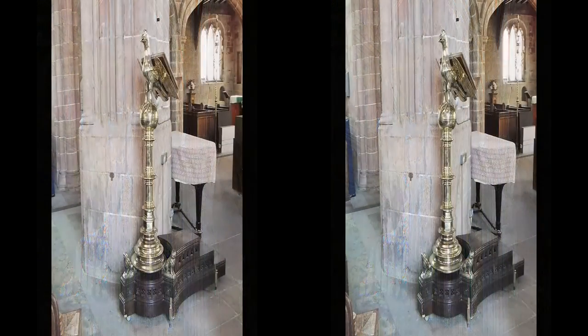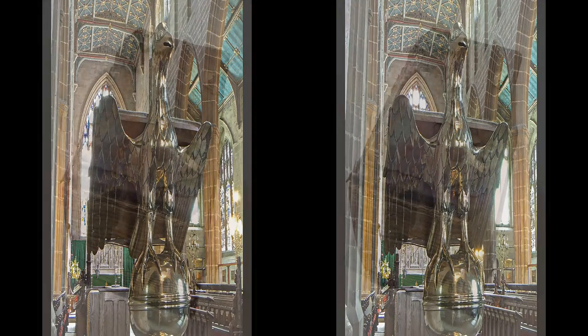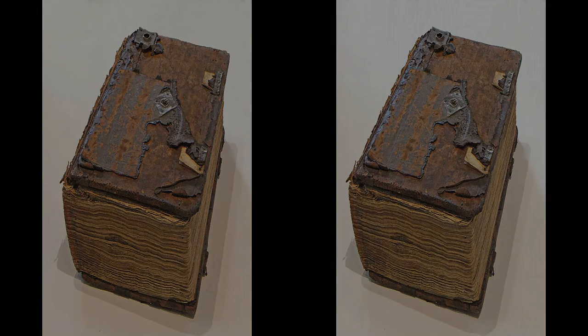In addition to the pulpit, there is a magnificent early 15th century brass eagle, which has survived the Reformation and subsequent Puritan revolution. Another gem held by Holy Trinity is the Bishop's Bible of 1568. It is damaged on the outside, but on the inside it is very good. The Bible was one of the early English translations designed to convey the Bible to the congregation in a language they understood, and was part of the work towards the King James Version of 1611.